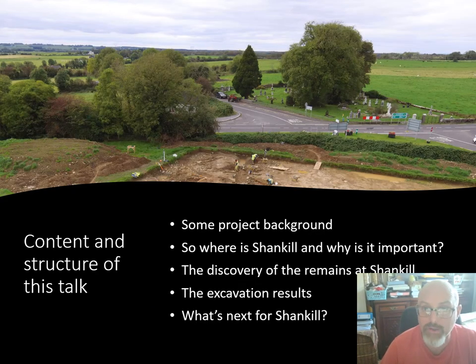The talk will be in five parts. Firstly, I will give you some of the project background, then we will look at Shank Hill and why it is important and how the remains were discovered. The next and main section will look at what we found on the excavation. Although the results are only preliminary and we are awaiting dates, I think you will agree that they are quite exciting. Finally, we will consider what next for Shank Hill and what the post-excavation might still reveal.